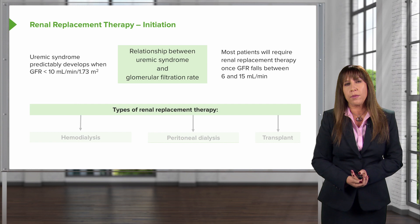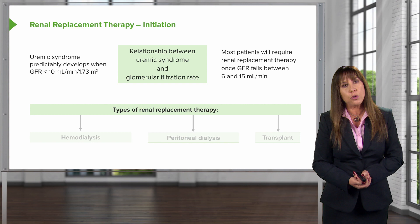When it comes to different types of renal replacement therapy, there are a few choices for our patients. These include hemodialysis, peritoneal dialysis, and transplant.